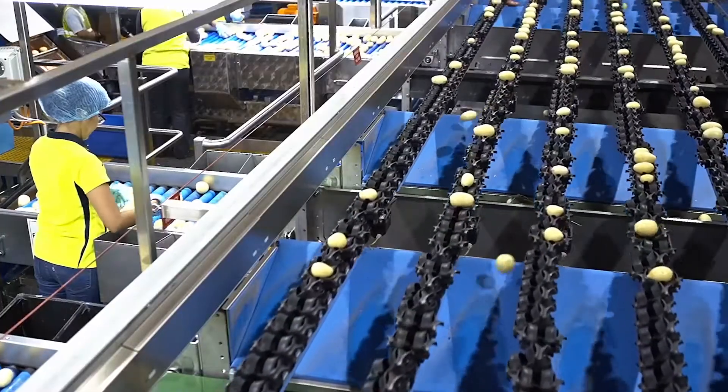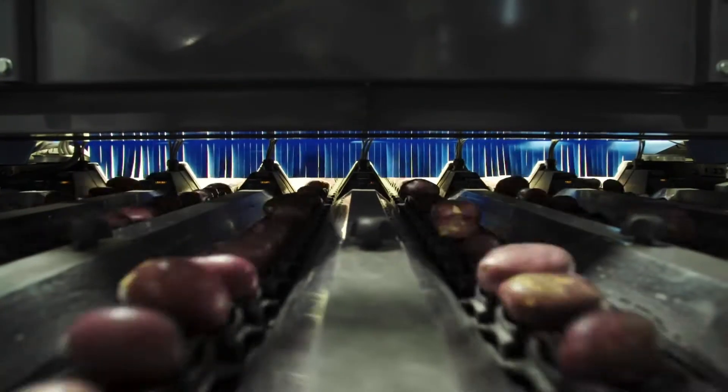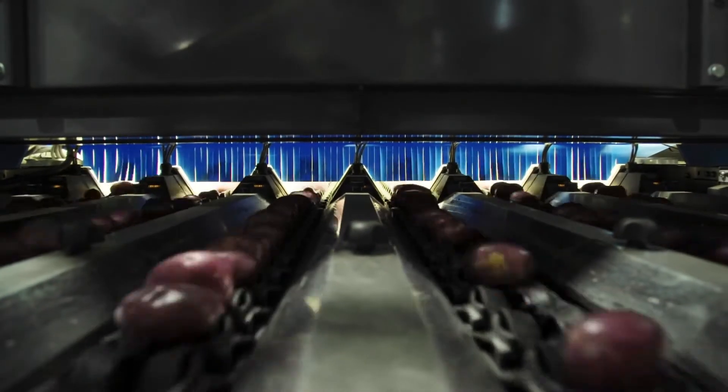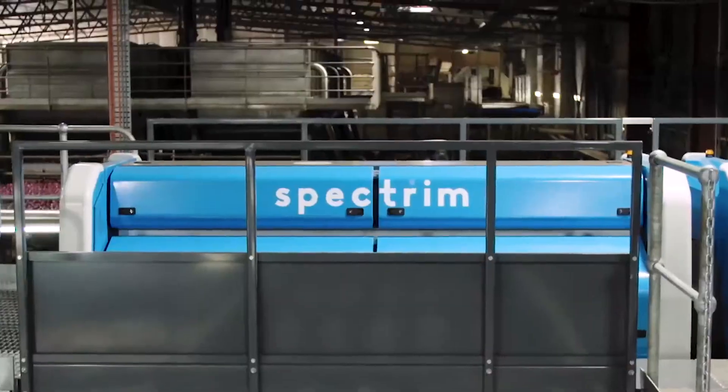The goals we're trying to achieve are to be more efficient in the factory and reduce labour. Once the machine was installed, we did reduce labour by almost half and we increased production by 25 to 30%. We were doing 25 tonnes per hour beforehand, and now we are producing between 38 to 42 tonnes per hour of washed product through the line. The improvements we've seen in run time and shortening our production days on the same volumes have brought a lot of benefits, giving us the ability to grow the business into the future.